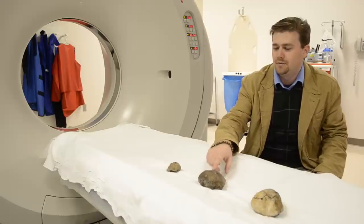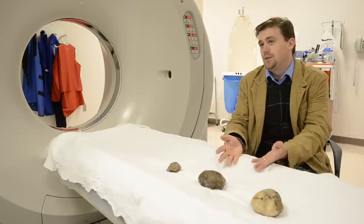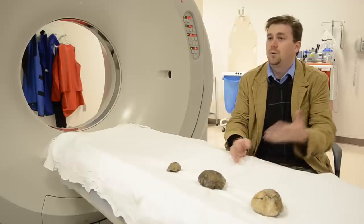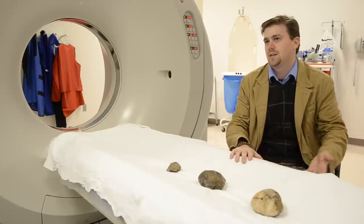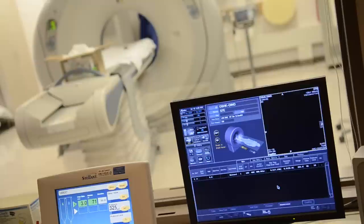We find these odd divots in the top of the skulls, so a question arises: are these due to injury from fighting, or is this something that happened during fossilization or after the animal died? A good way to look for that is to CT scan them.